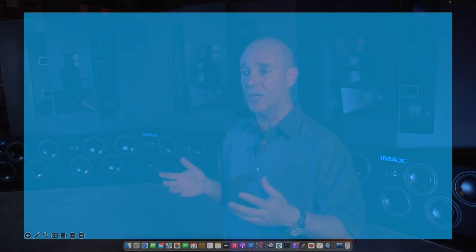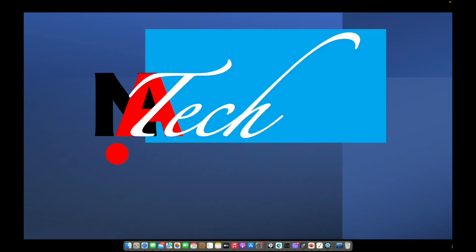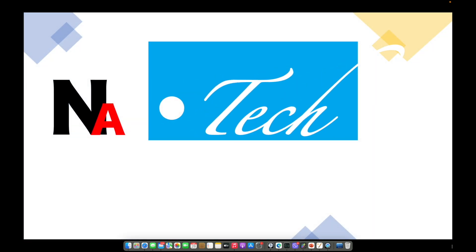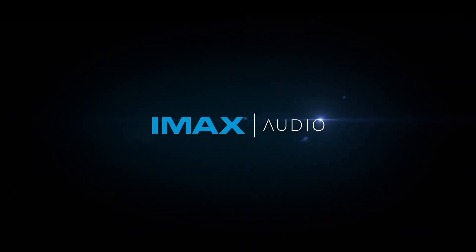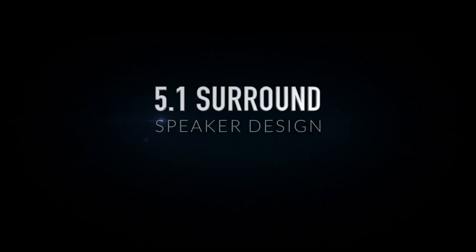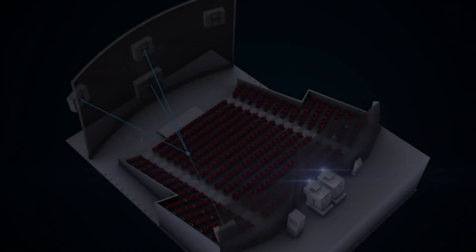Welcome to my channel. Today we dive into the immersive world of 5.1 surround sound systems — from the comfort of the living room to the cinematic experience of an IMAX theater and the cozy ambience of a home theater. Let's explore the benefits and setup of this audio technology.